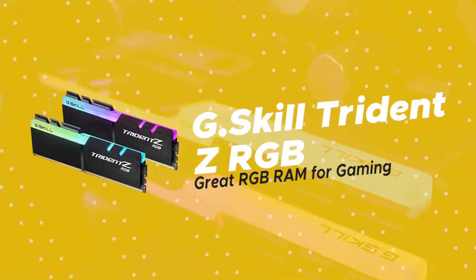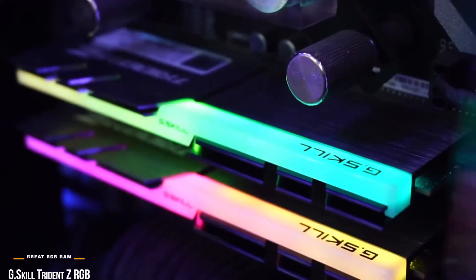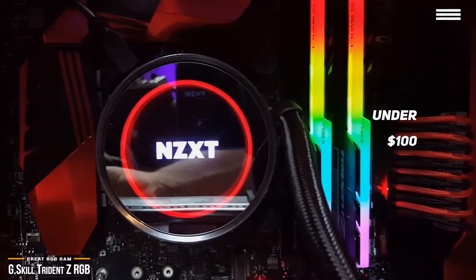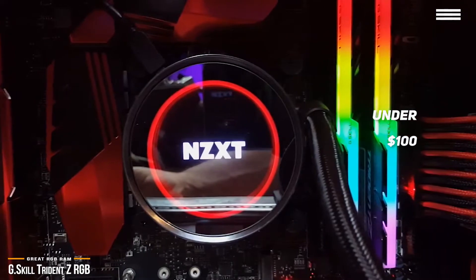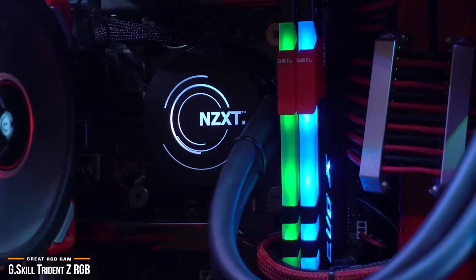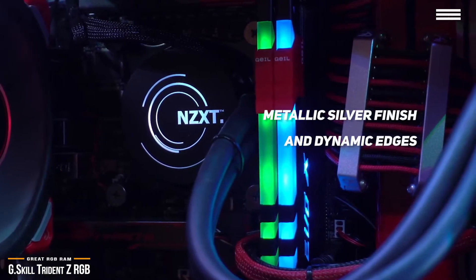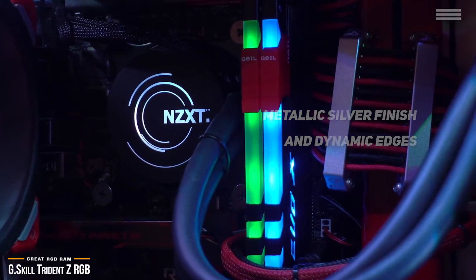Now we'll take a look at the G.Skill Trident Z RGB, our choice for great RGB RAM for gaming. At under $100 for 16GB, it will give your build an awesome look. Rather than a cheesy LED lighting add-on just for the RGB bandwagon, the Trident Z RGB is a beauty to behold. Its metallic silver finish and dynamic edges contrast beautifully with the G.Skill and Trident Z logos, working to enhance the overall aesthetic without being overbearing.